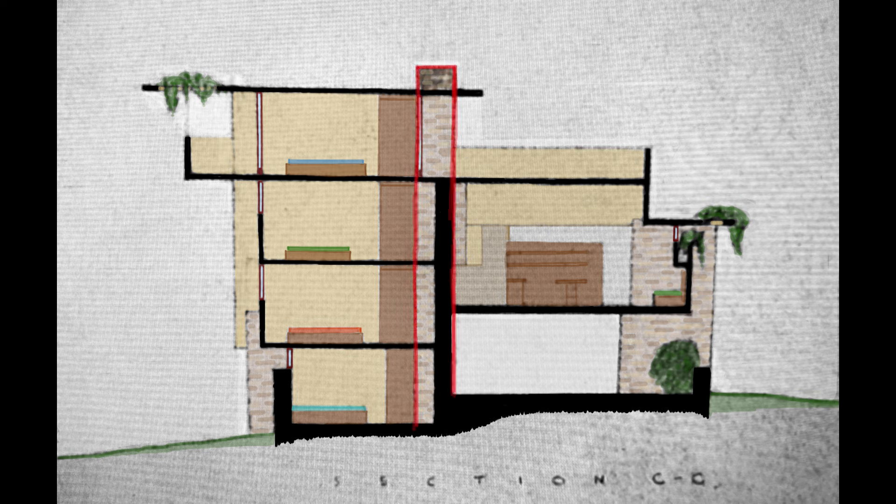You can see the two French doors to the rooftop garden terrace. And here you can see the kitchen and study. We're going to come in for a landing on the west terrace.